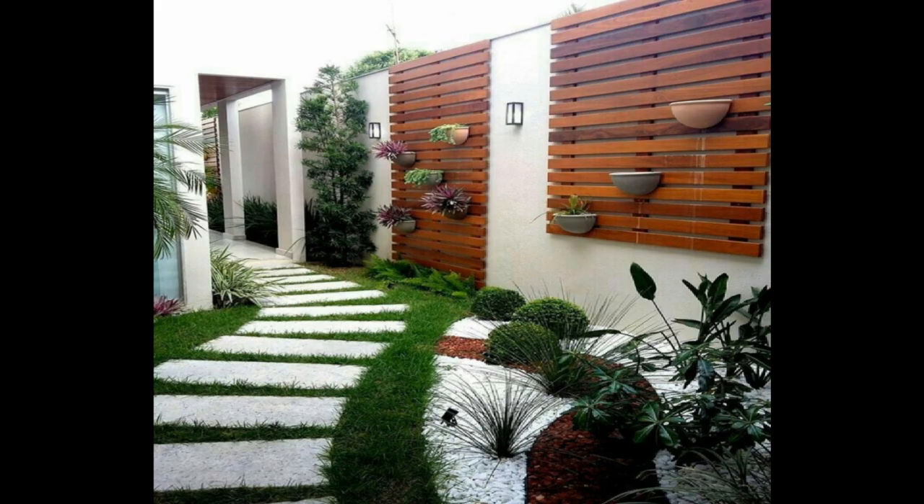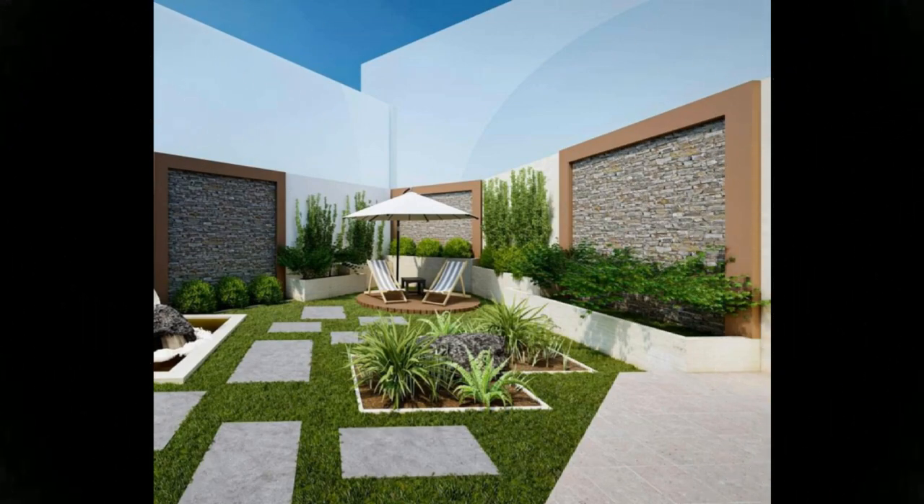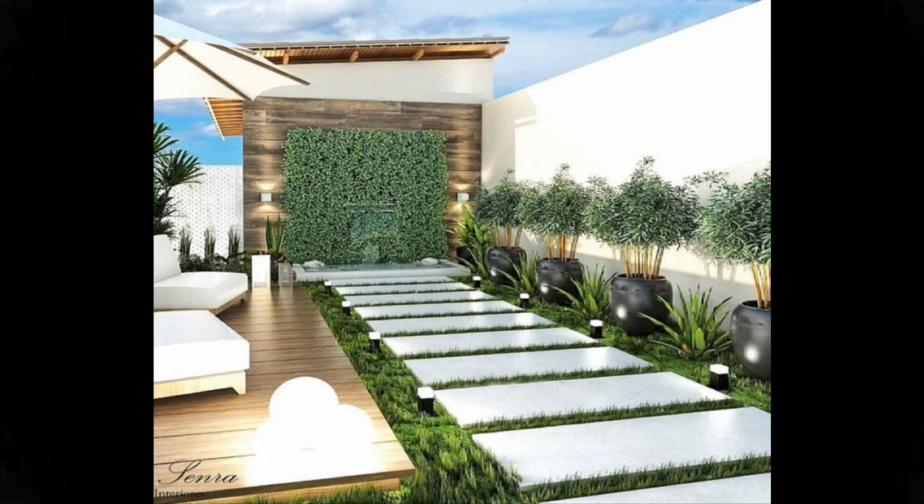Step two — Measure: take that rough sketch outside and measure everything. Note the measurements on the sketch, note where windows and doors are for views and traffic patterns, and also where water faucets and electrical outlets are.